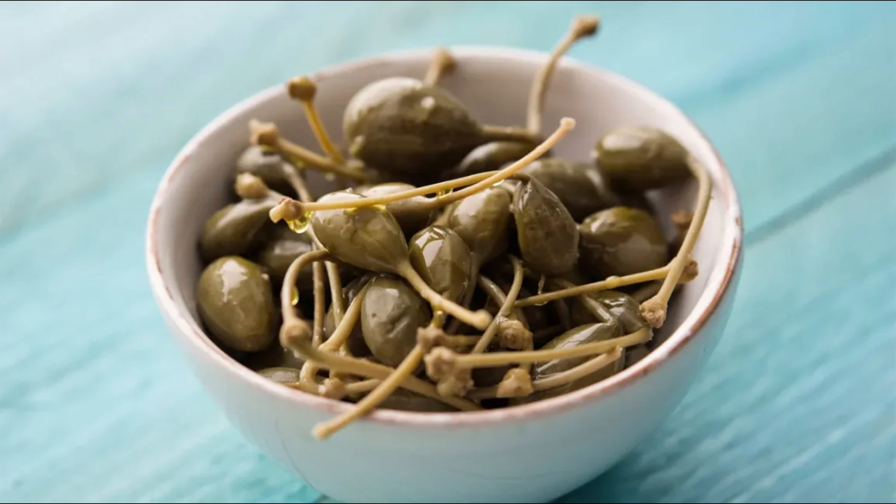Good source of vitamins and minerals! These tiny buds are rich in essential vitamins and minerals like vitamin K, calcium, magnesium, and iron, contributing to various bodily functions.